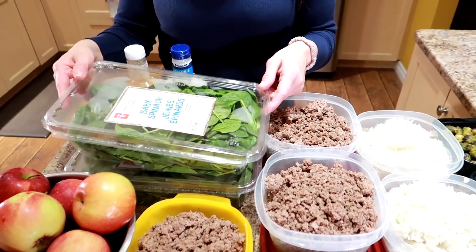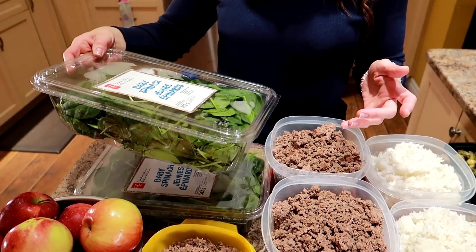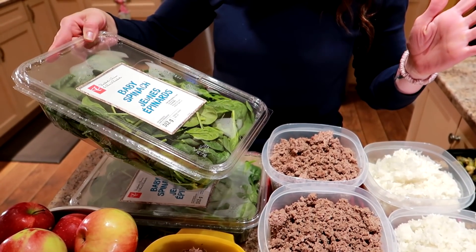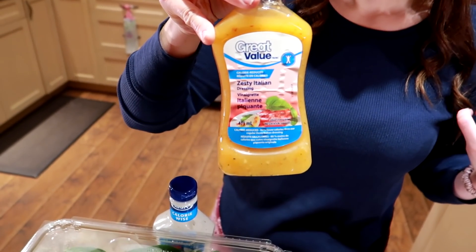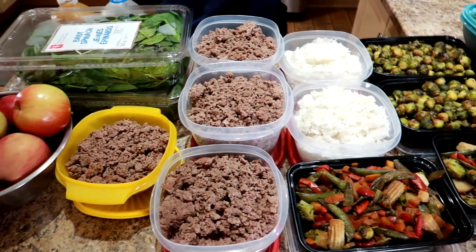Next, baby spinach. We get asked why we buy the packaged stuff — the reason is, baby spinach is already ready to go. No chopping, cleaning, washing, or drying. You literally grab the spinach, put it in a bowl, add your meat and rice, and put a tablespoon of dressing. It's a complete meal. This is the Zesty Italian low-calorie one from Walmart — less than $2 for a bottle. Protein, veg, and rice. It literally takes seconds.